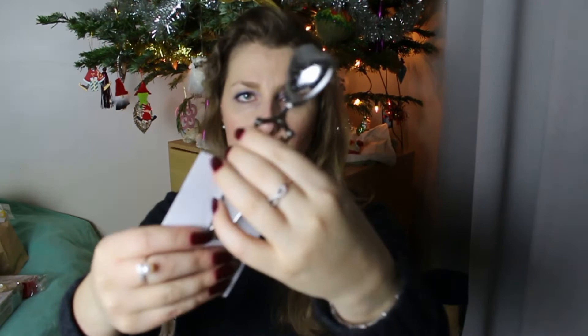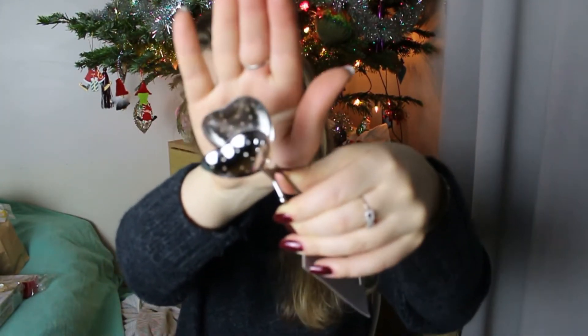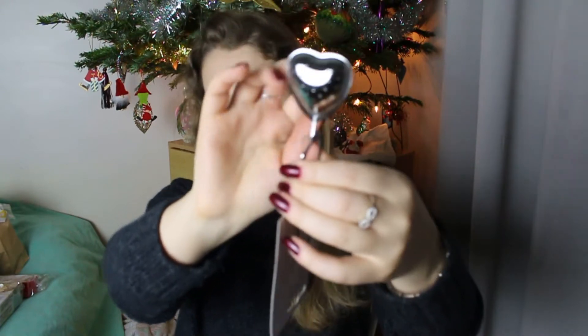Après j'ai acheté un infuseur à thé, ça coûtait 2 euros. Il y avait des cœurs comme ça, il y avait aussi des étoiles, mais je n'ai pas aimé les étoiles parce qu'il y avait trop de reliefs en dessous, donc c'était assez chiant à nettoyer. Mon cœur va se nettoyer plus facilement. Le choix n'était pas énorme, mais le prix de 2 euros c'est pas mal.